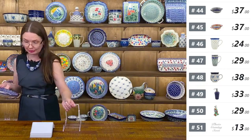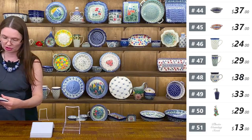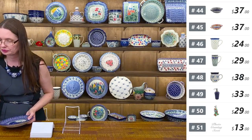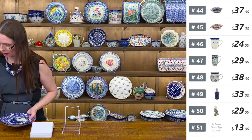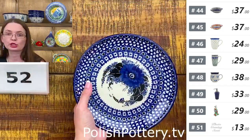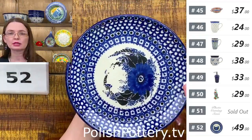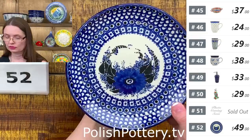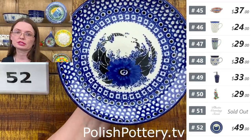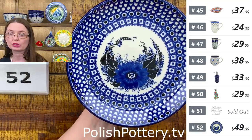Next I have a dessert plate from Ceramika Artystyczna — Maryla Iwicka Unikat pattern. $49 tonight. Seven and three-quarters in diameter — dessert plate or side salad plate. This is one of the very early works of Maryla Iwicka because the number is very low — Unikat 48. Old pattern. Beautiful. I love the design — it almost looks like a Mardi Gras mask.